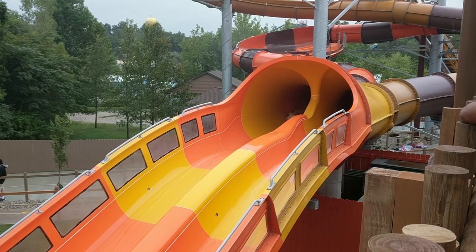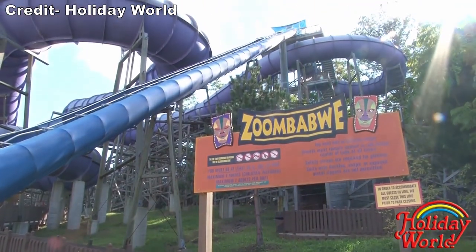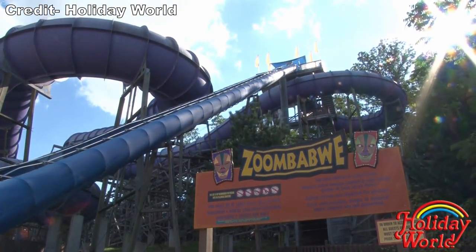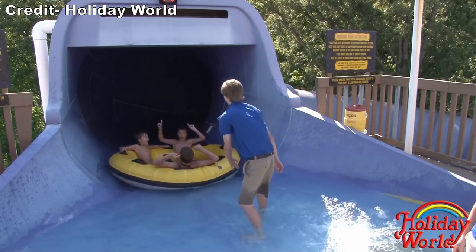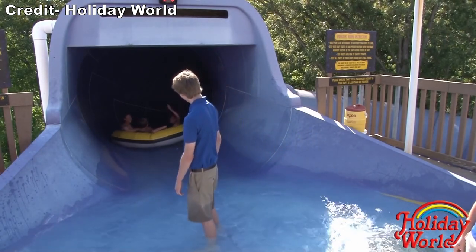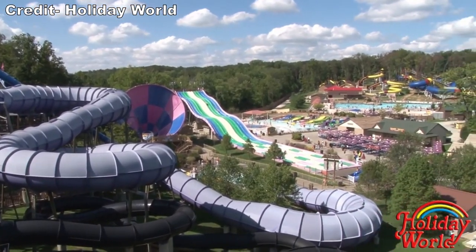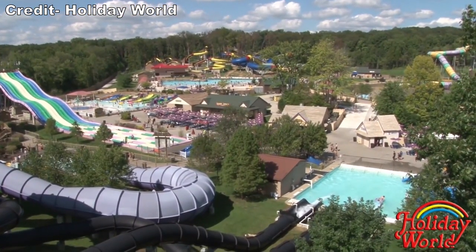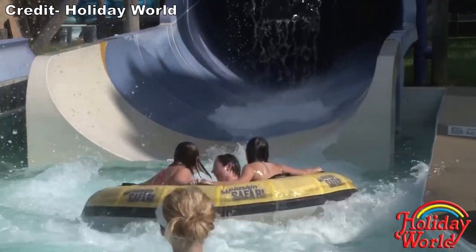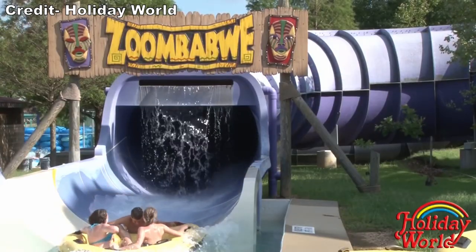The relationship has been mutually beneficial for both sides. In 2002, the park added Zimbabwe, the world's longest enclosed water slide. This family raft slide stands 102 feet or 31 meters tall and covers 887 feet or 270 meters in complete darkness. While the forces and elements on this slide don't really stand out, the length provided a satisfying ride that lasted far longer than most water slides.